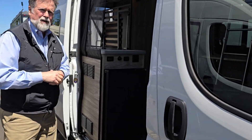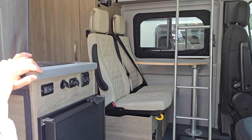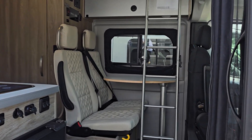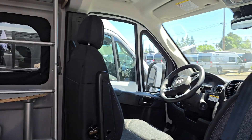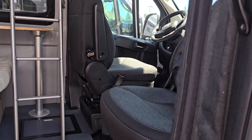Behind the camera is Nick Gunderson — he's helping me out today. Thanks, Nick. We just want to give a quick glance inside and take a look around. You'll notice the front seats — they both turn around and become part of the living area.